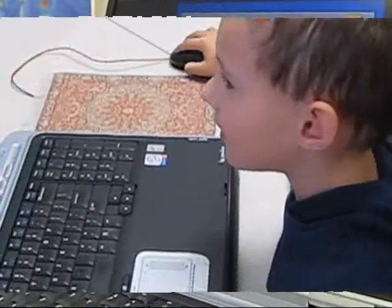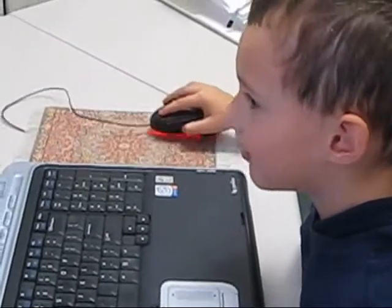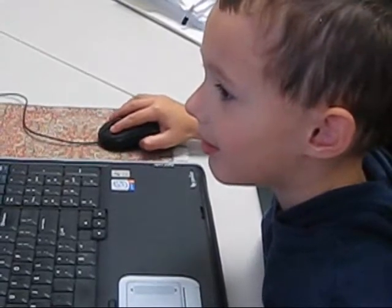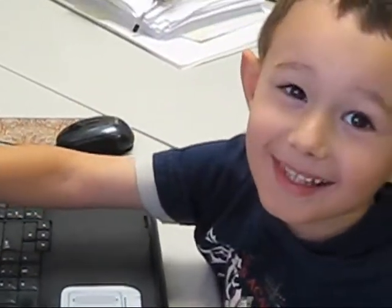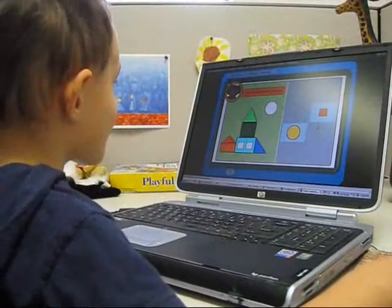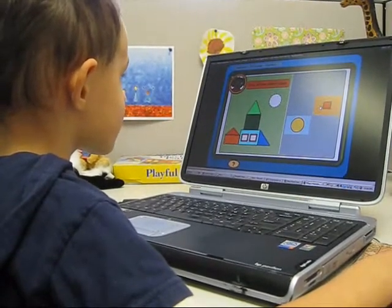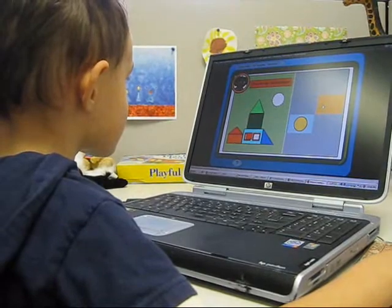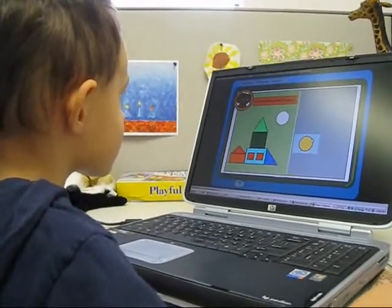Good job. That's a triangle. Triangles. It's the triangle. Time to do the windows. Which shape goes here and here? Square. Terrific. These squares fit perfectly in the windows.